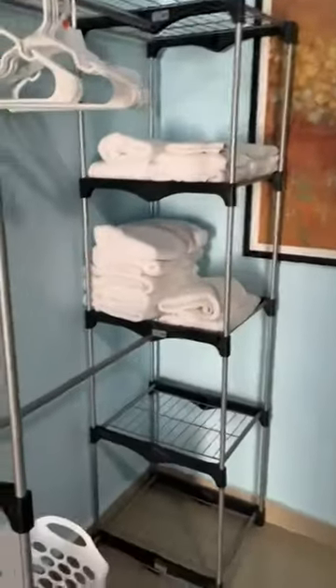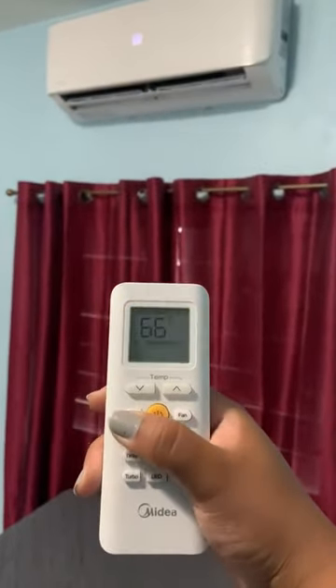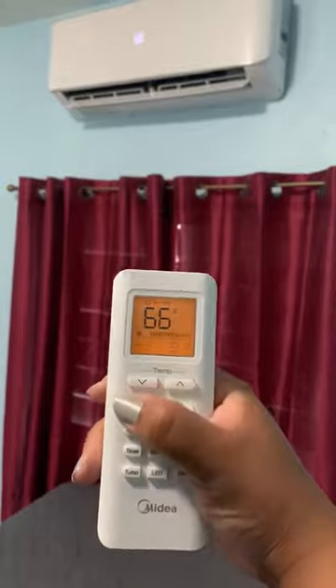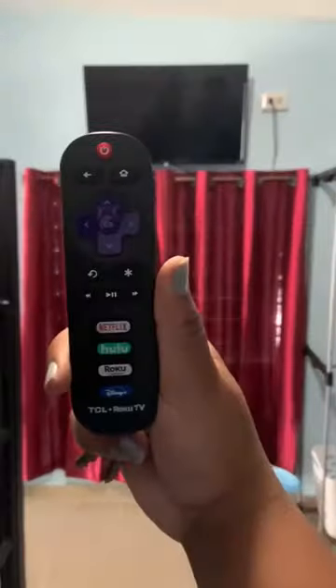Here we have the bedroom which has a bunk bed and a full-size bed. We do have a smart TV as well as all of your towels and basic needs. The AC is always working — feel free to modify to your needs: turn it on, change the mode, change the temperature. The smart TV — you can sign in, sign out, and enjoy streaming your favorite shows. This is Unit One.